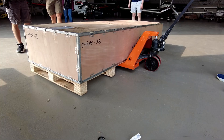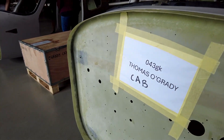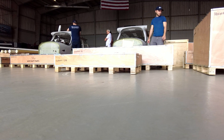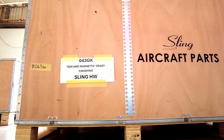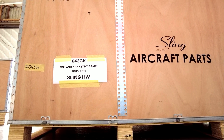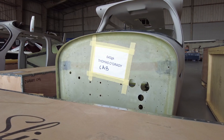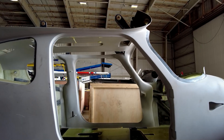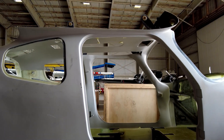Doug's crew didn't waste a moment. These guys moved like a pit crew at Daytona — everything unloaded, labeled, and sorted with the precision of a NASCAR tire change and the enthusiasm of kids on Christmas morning. And there she is, our fuselage, fresh off the truck, set gently onto the hangar floor for the very first time. Months of waiting, and now here she sits.